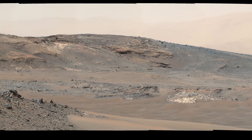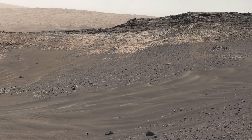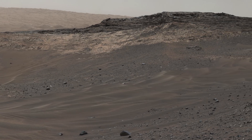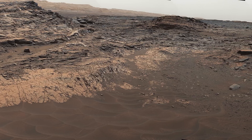As Curiosity continues, it approaches an area nicknamed Logan Pass. This closer image shows that this terrain is unfavorable for the rover. Instead, the team decides to take Curiosity through a safer passage known as Marias Pass.